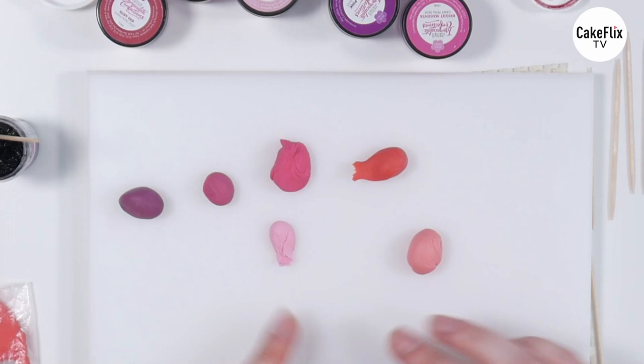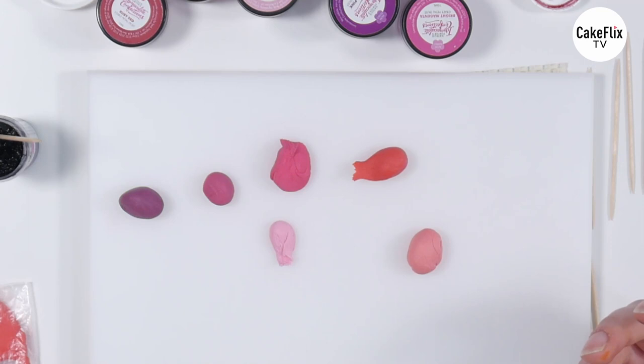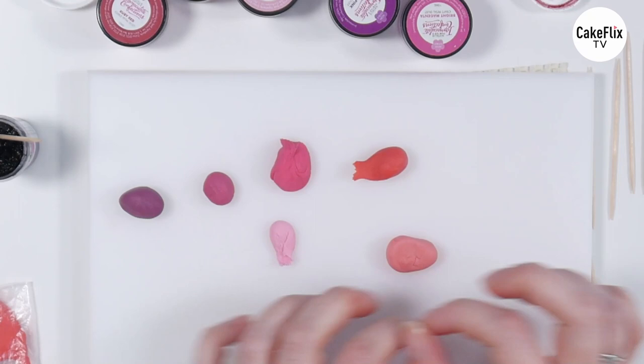I wonder where the name of coral for a colour came from, given that coral under the sea has all sorts of colours. Do you know what I've always wondered? Is an orange called an orange because it's orange? Or do we call the colour orange because an orange is orange? It could be either.